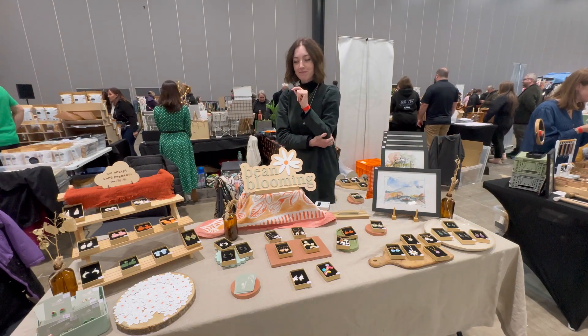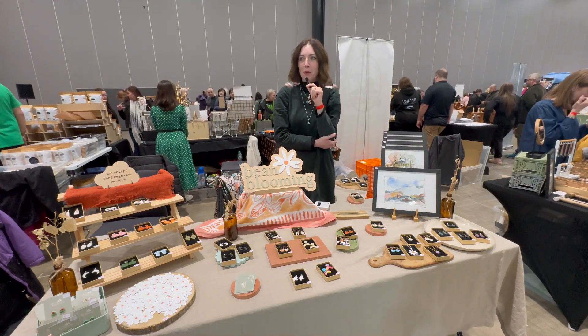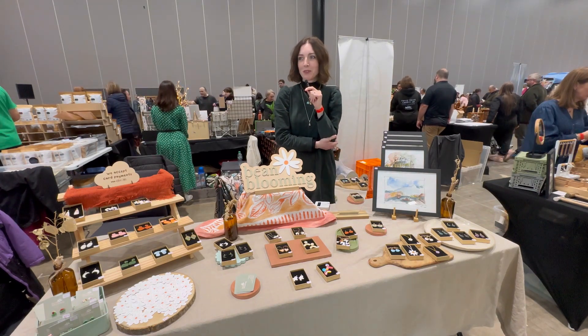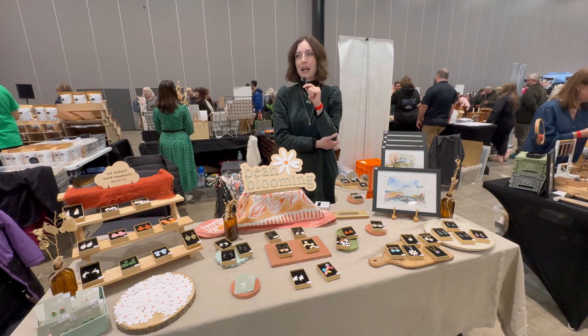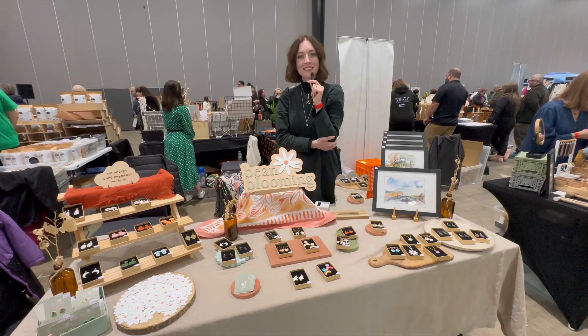That's really cool. And what is your spirit animal? My spirit animal? The pressure is on! I want to say Sid the Sloth from Ice Age — he's my spirit animal. Love it, love it!